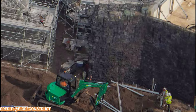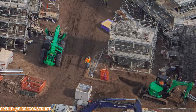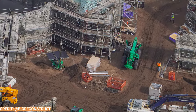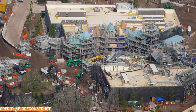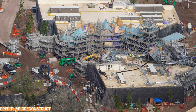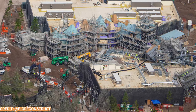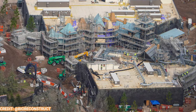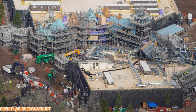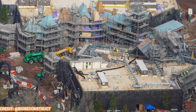Looking more closely at the village, you can see those finished rock walls. The rest of the village will look just like that, and I really love this final look — it looks absolutely gorgeous. The rooftops will probably end up looking like the barn at the Curse of the Werewolf coaster when done, with that same dark filing or tile finish. The paint job is done on the back side of the village in that gothic, dark black color.